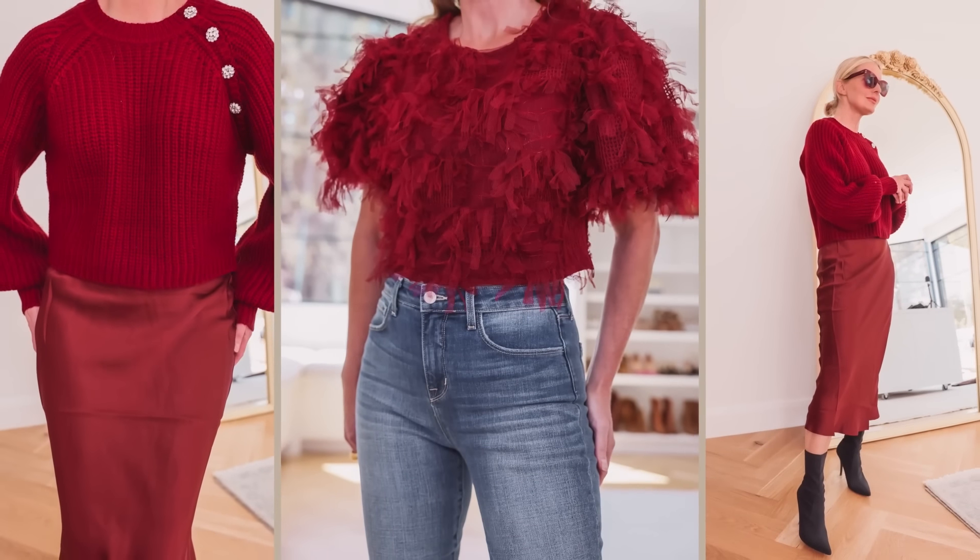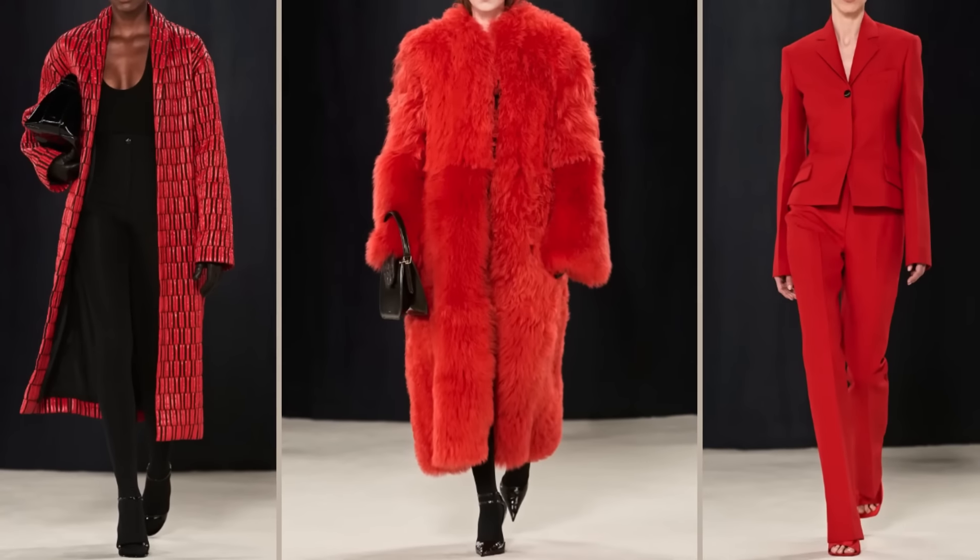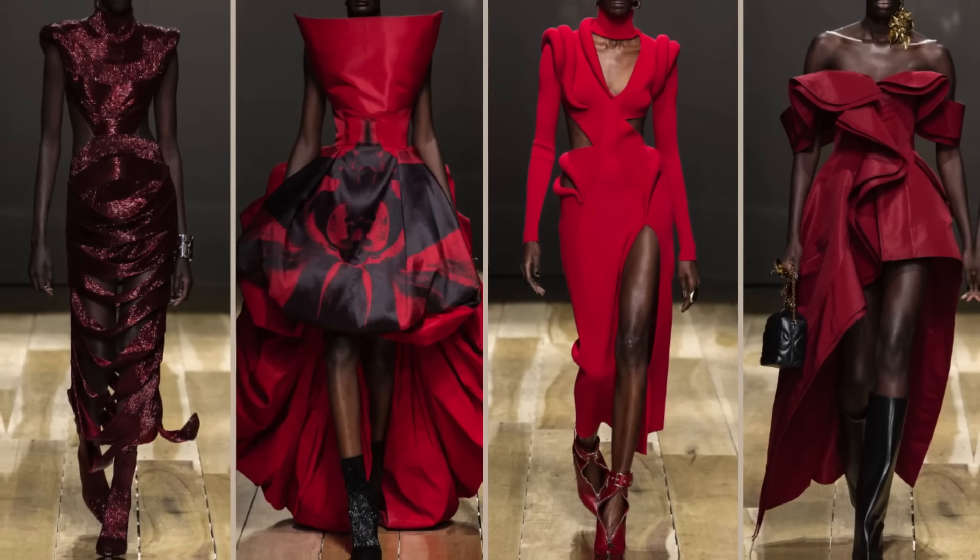On those days when you need a little pick-me-up, or you're feeling really powerful and confident, or you really want to stand out, try the red trend. For designer inspiration, look at Stella McCartney, Ferragamo, or Alexander McQueen.